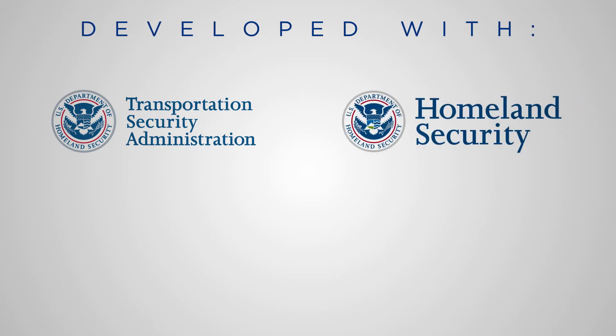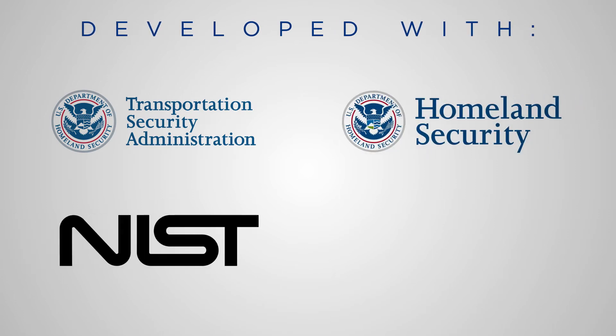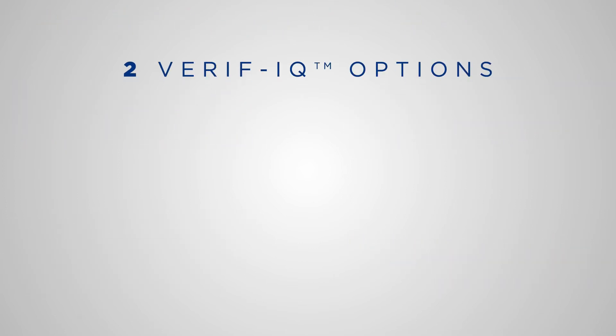Developed in close collaboration with the U.S. Transportation Security Administration, Department of Homeland Security, National Institute of Standards and Technology, and CT manufacturers, Battelle offers two VerifyQ options.